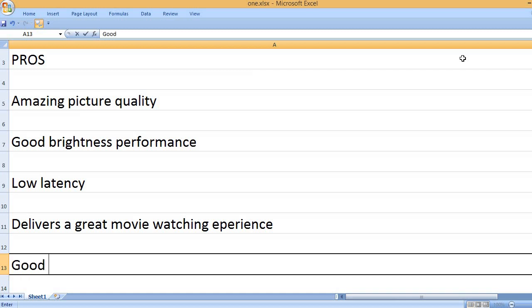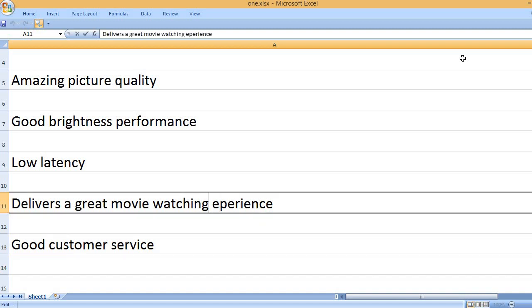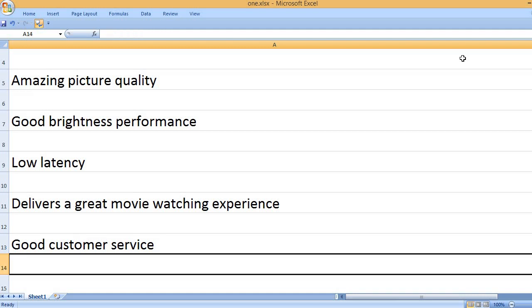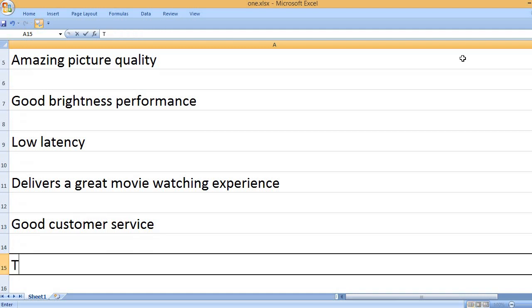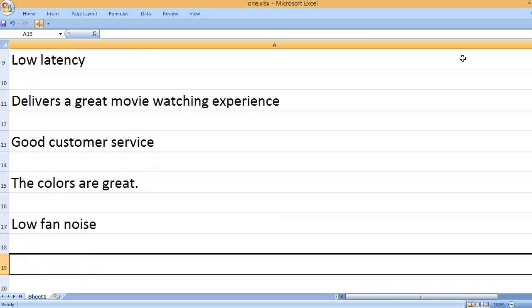Delivers a great movie-watching experience. Good customer service. The colors are great. Low fan noise.